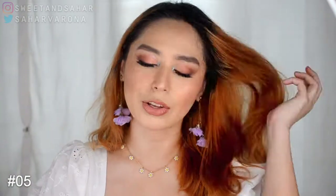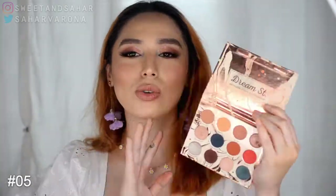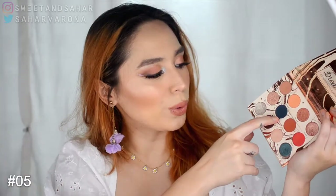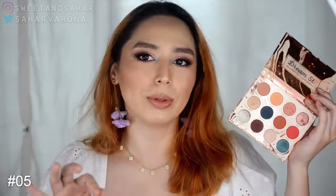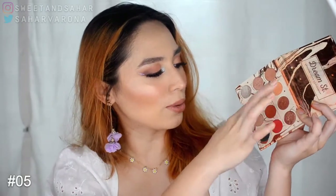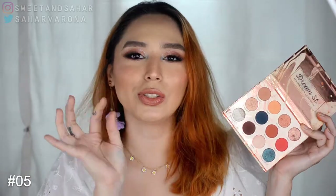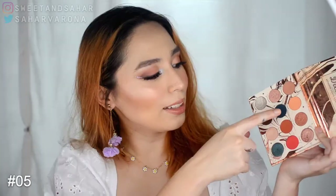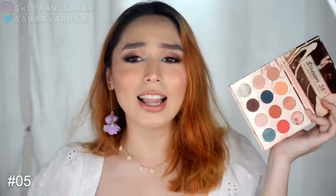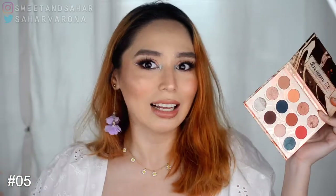Another one is by Colourpop — this is another Kathleen Lights collab, the Dream Street palette. I love this so much. I have a little trouble with 'Water Bearer' because it's kind of crumbly, but I love this palette. You can do a blue eye, a peachy eye, or a neutral eye with it. I love that there's a yellow shade in here too. It's gorgeous.